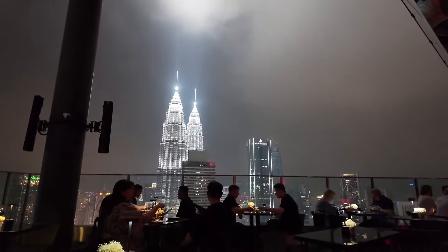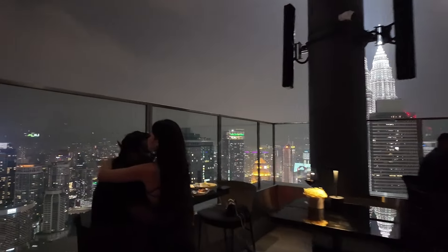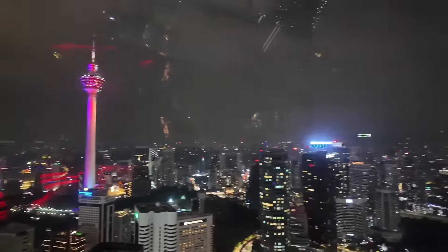You can see the Kuala Lumpur skyline from here and the view is very very beautiful. This is a bar.